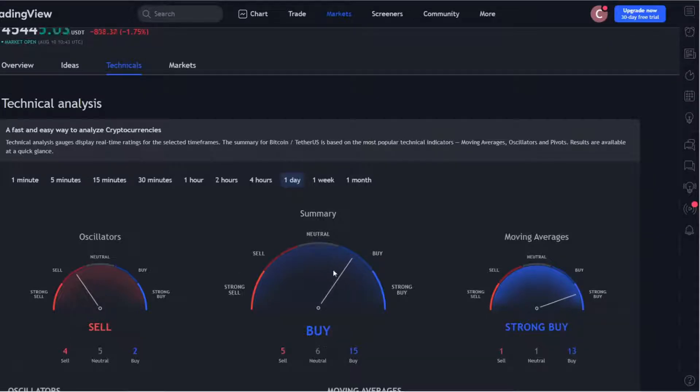Here we are on TradingView — this is the technical analysis. On the one-day timeframe, the summary shows a buy, the moving averages show a strong buy, and the oscillators are telling us to sell Bitcoin. Really interesting: a buy, a strong buy, and a sell on the daily. On the four hours we see the same — buy, strong buy, and sell on the oscillators. On the two hours, the same picture. On the one hour, we see neutral, neutral, and a sell. So on the short timeframe we should sell — yes, Bitcoin is going down a little bit.